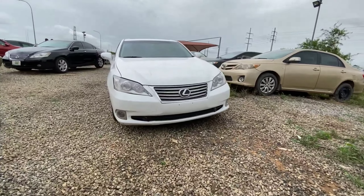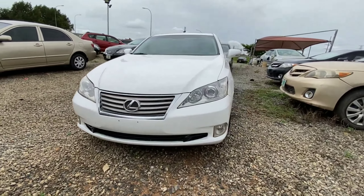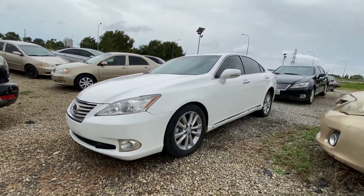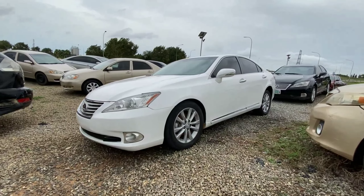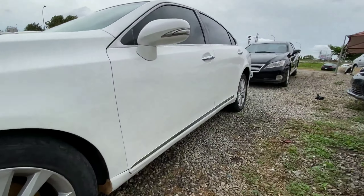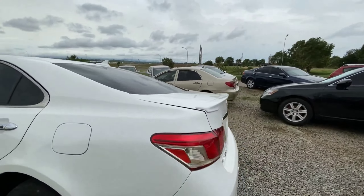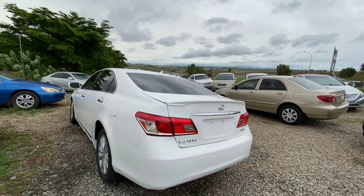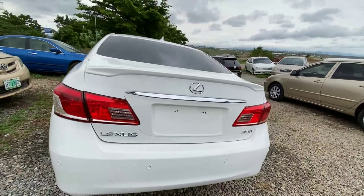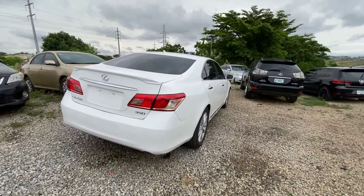Here is a lovely 2012 Lexus ES350 with a much nicer look in front — we have an updated headlamp and rear wheel. This is in white and is stunning from the exterior with a 17-inch alloy wheel and chrome finish by the door panel. It's in perfect condition, powered by a fuel-efficient and reliable V6, with parking sensors at the back and a lip spoiler for a sporty look.